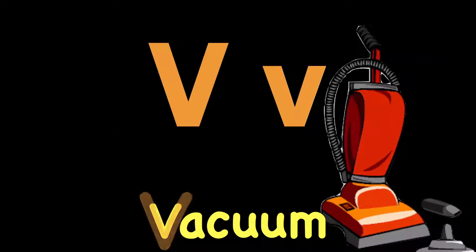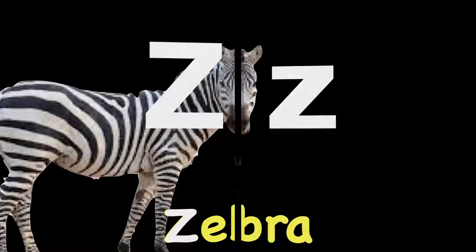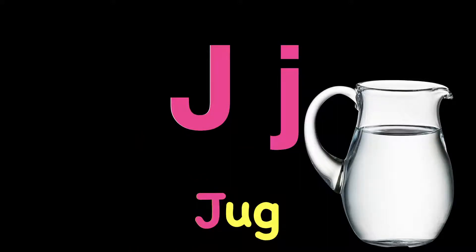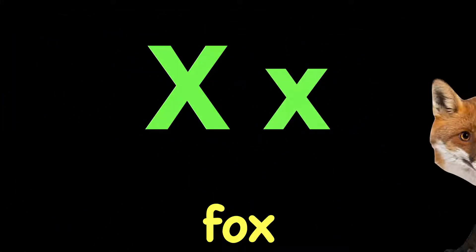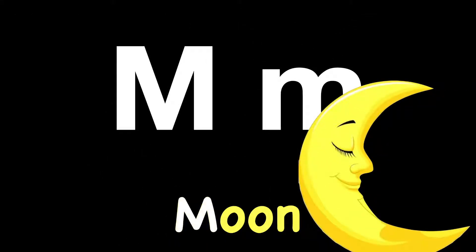V. V. Vacuum. V. Z. Z. Zebra. Z. J. J. Jug. J. X. X. Fox. X. M. M. Moon. M. Almost there.